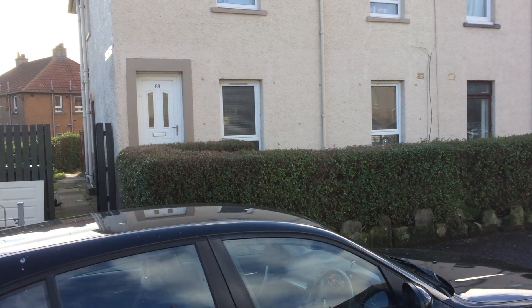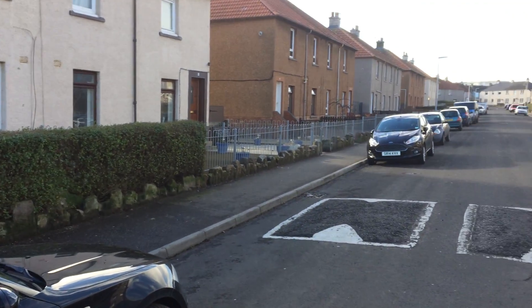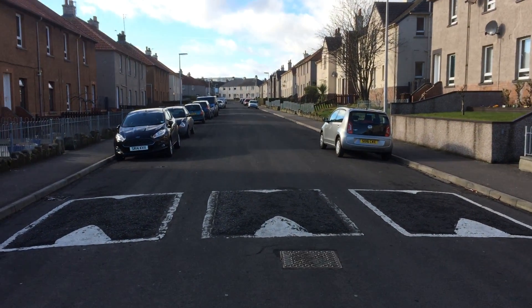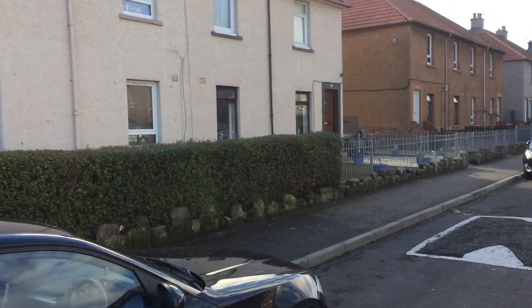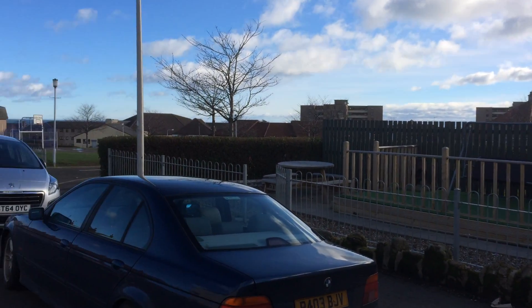It's the 20th of February 2017, and I'm at number 17 Allison Street in Kirkcaldy. It's a two-bedroom, ground-floor flat, currently on the market for £460 per month.